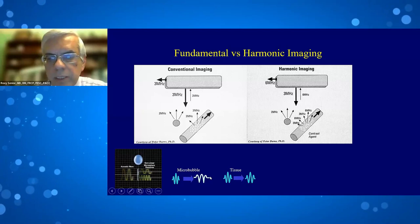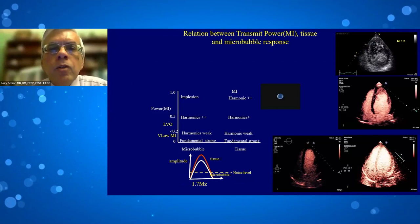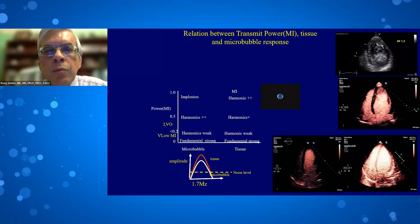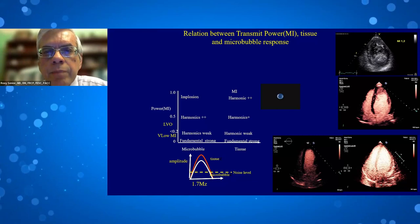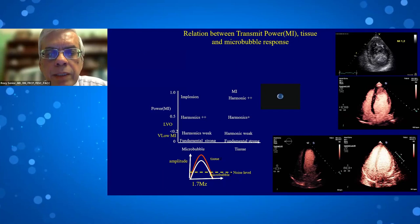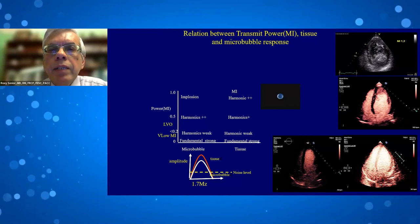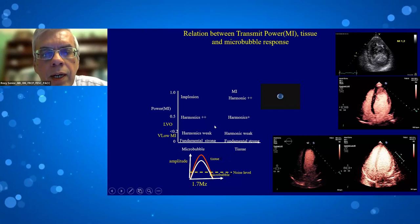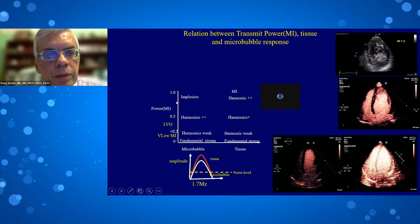It's also important to understand transmit power, expressed as mechanical index (MI), which is the negative pressure imparted on objects in the field divided by the square root of the frequency — essentially expressing the energy with which the ultrasound strikes the microbubble. Microbubbles and tissue behave differently under increasing MI. Normal imaging without any ultrasound enhancing agent uses MI greater than one — around 1.2.